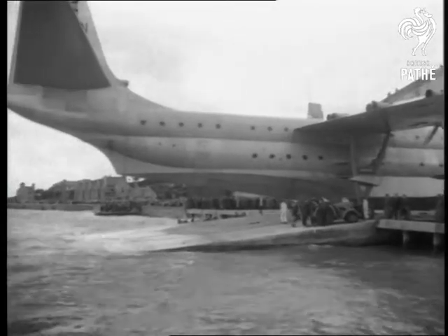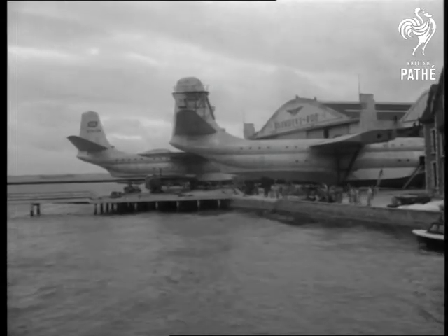Ten prop jet engines, eight of them coupled in pairs, will give a total of 35,000 horsepower.